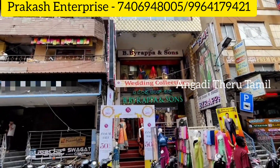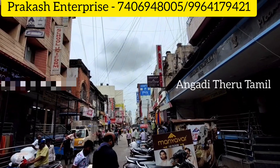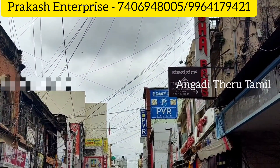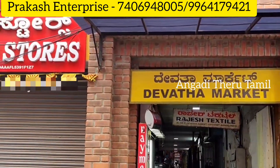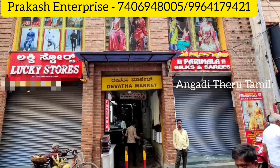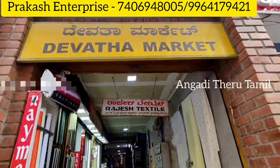Hi guys, welcome back to my channel. Friends, we are going to see a beautiful shop located in Chikpet Main Road. You come to P.V.R. Silk — it's a very easy landmark. This shop is located in Chikpet Main Road in Devatha Market. If you go to Devatha Market, you can go to the third shop — this shop is our first shop.